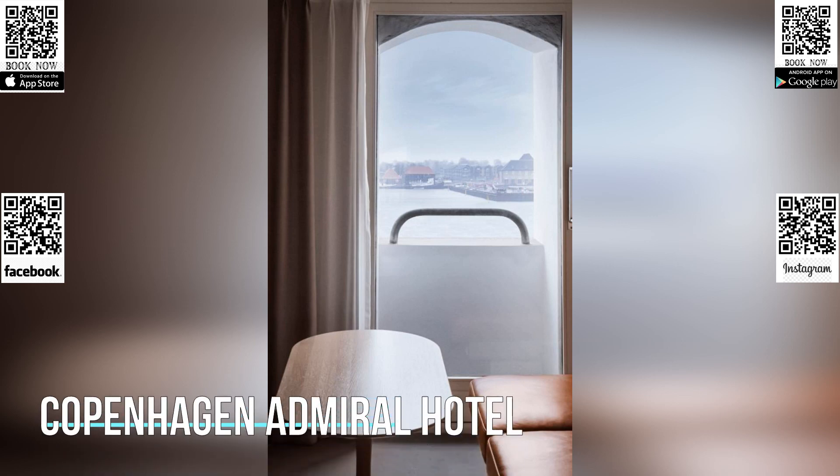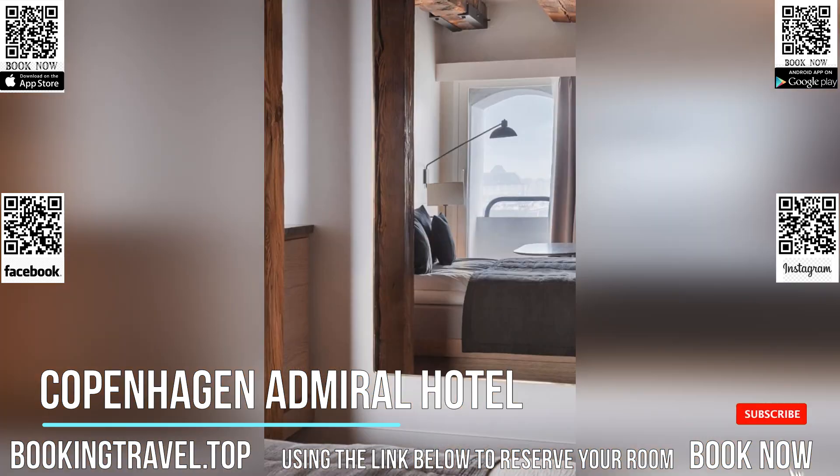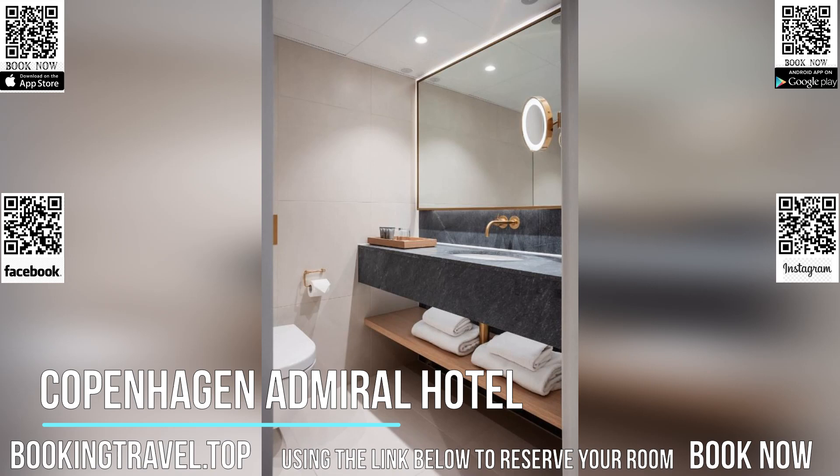Set in a heritage-listed 1780s building, this waterfront hotel is next to Amalienborg Royal Palace and opposite Copenhagen Opera House. It offers a gourmet restaurant, breakfast buffet with organic foods, plus in-room tea/coffee facilities.